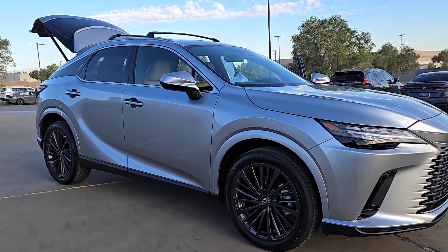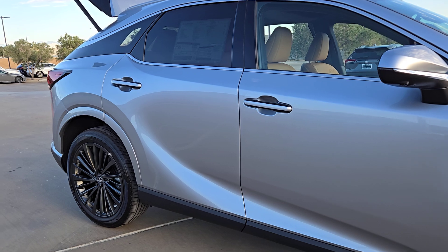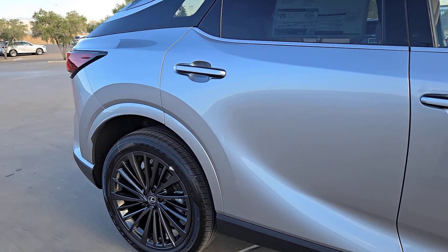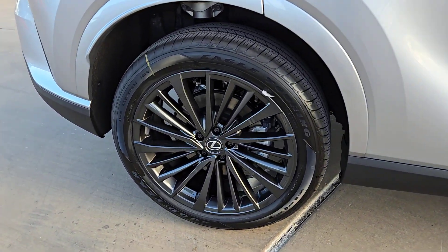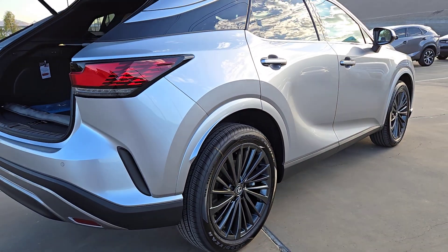Get acquainted with the 2024 Lexus RX. Be a style leader in this captivating RX. Behind its bold looks lies a premium interior loaded with a suite of advanced safety and infotainment tech to help you make the most of each journey.